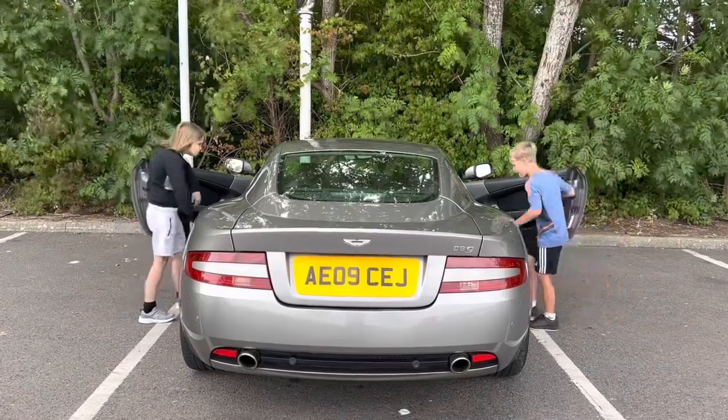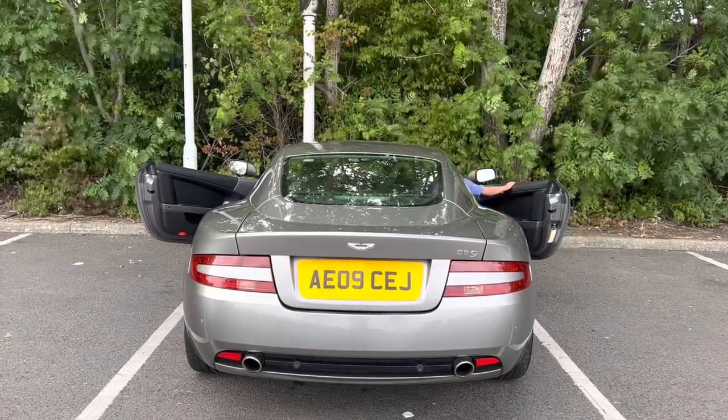And girls, where does daddy keep the sweets? Here. In here? Which is really handy, isn't it? There we go. Would you like one? Thank you. And it's actually even more practical for older children who don't need car seats — just look at my nephews here getting in the back.